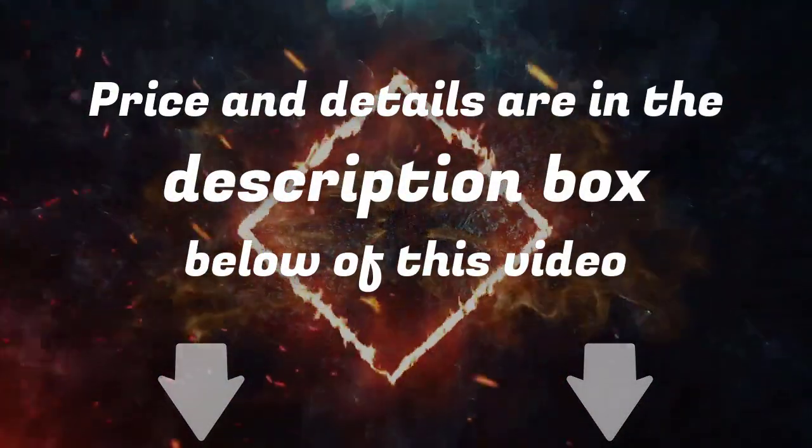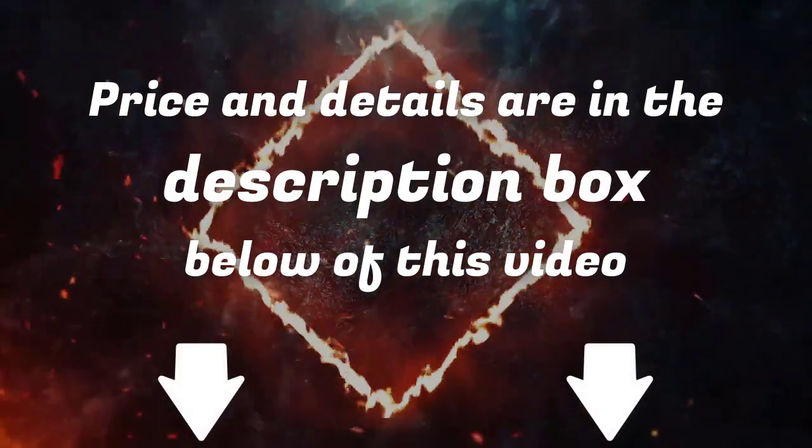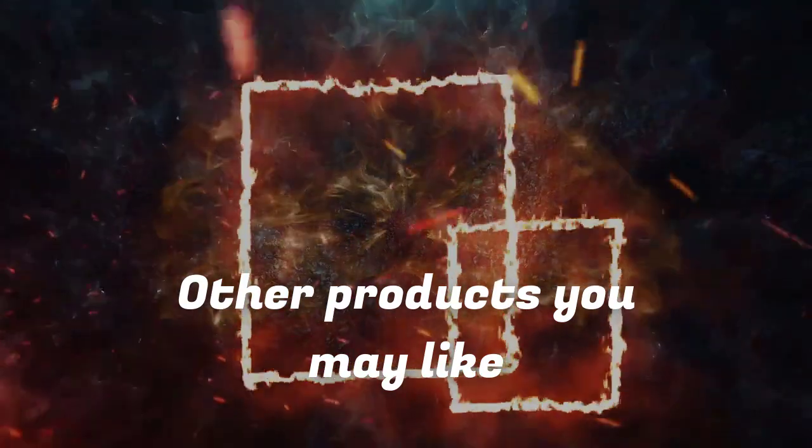For more information on the products, I've included links in the description box down below, which are updated for the best prices. Like the video, comment, and don't forget to subscribe!